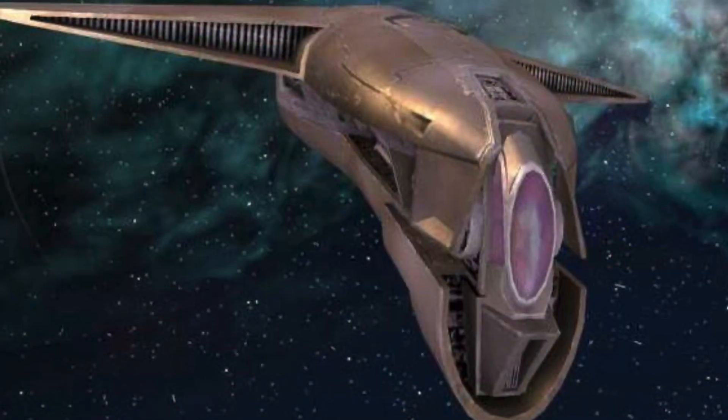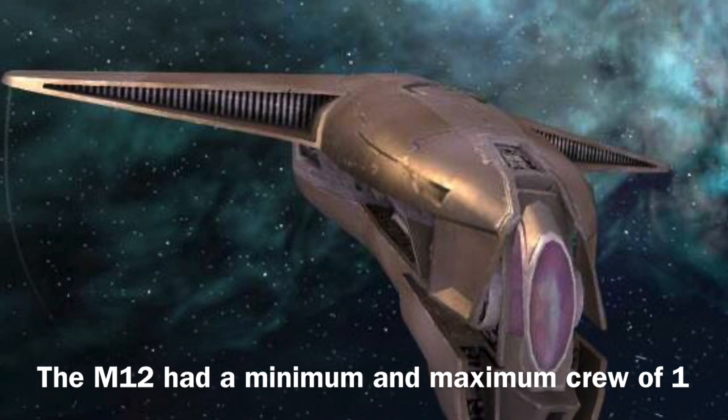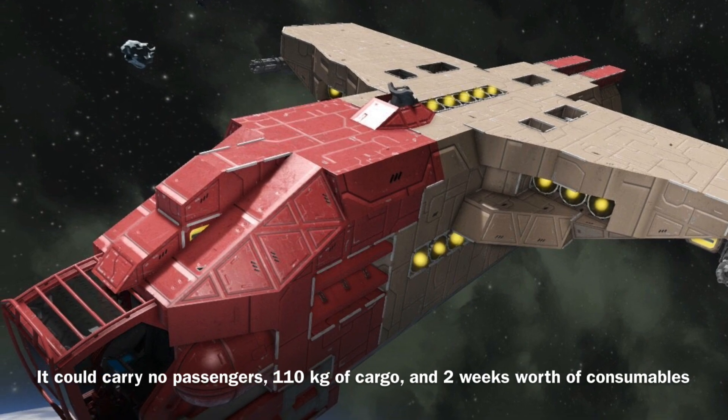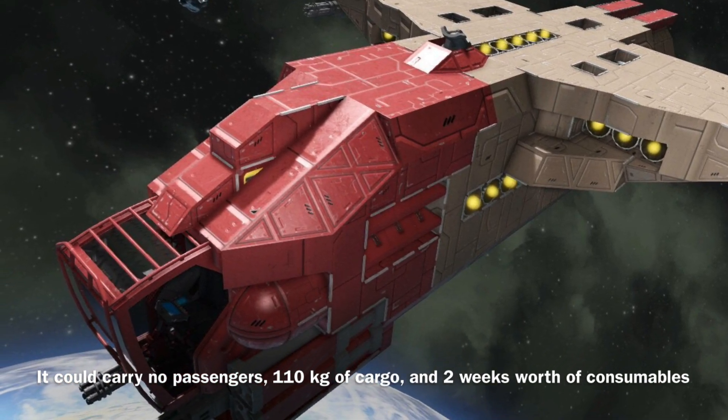The M12 could only be operated by one pilot, as it could carry no additional crew members. The vessel could also carry no passengers, 110 kilograms of cargo, and two weeks worth of consumables.